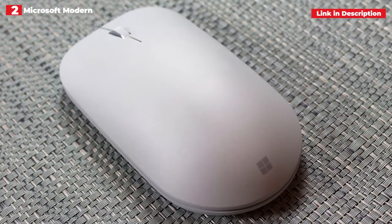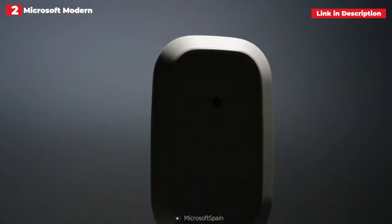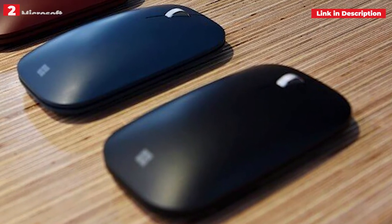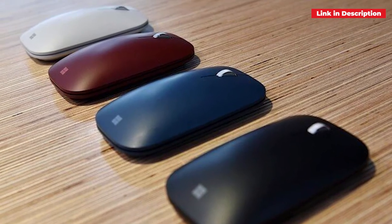But this mouse is more than just a pretty face. It has excellent performance and a long battery life, and it was built by Microsoft to provide top precision pointing while remaining quiet yet with enough feedback to feel satisfying. If you're seeking the greatest wireless mouse for your productivity needs, this is it.